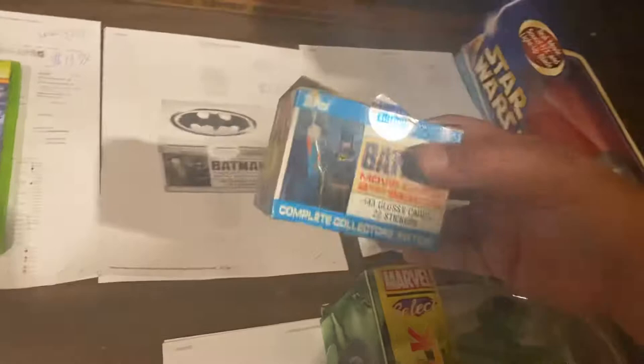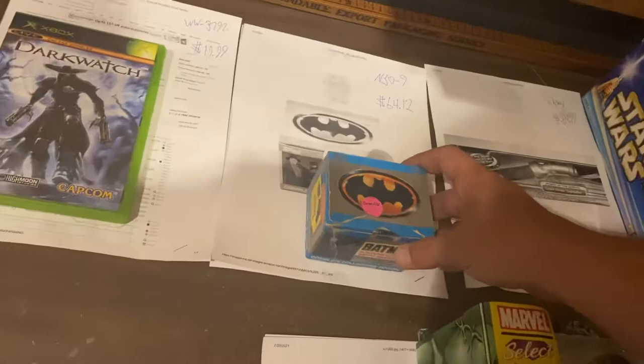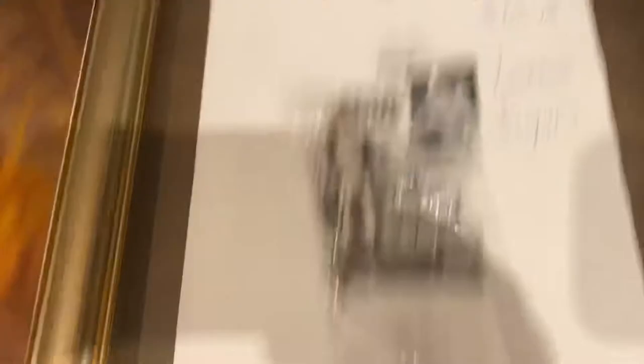$64, and I don't know if that's the right package or not — I'll have to double check that. $64.12 for this Batman Series 2. The picture looks different, I don't know, we'll double check that. Dark Watch, $19.99 for Xbox, the original. I don't even remember this game.